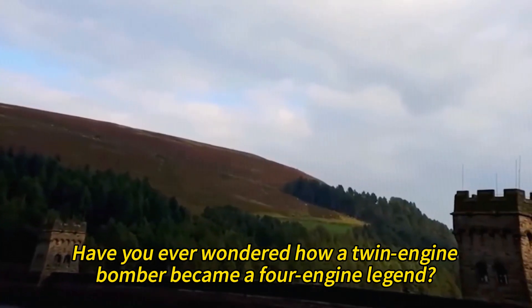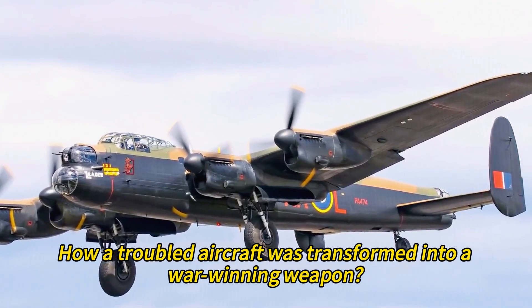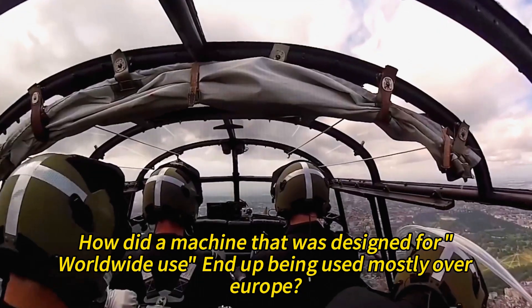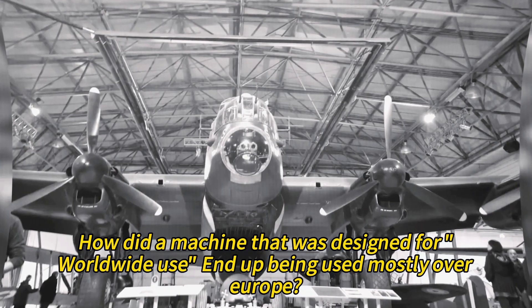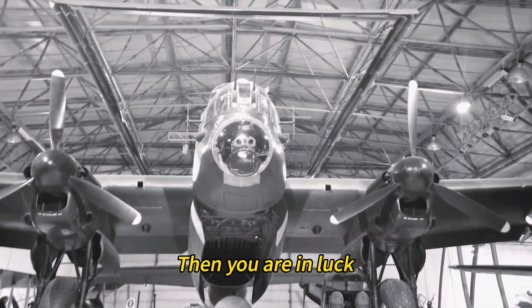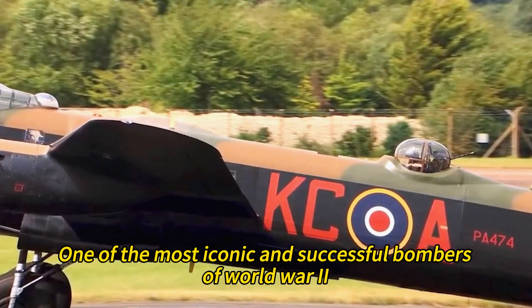Have you ever wondered how a twin-engine bomber became a four-engine legend? How a troubled aircraft was transformed into a war-winning weapon? How a machine that was designed for worldwide use ended up being used mostly over Europe? If you have, then you are in luck, because today we are going to talk about the design and development of the Avro Lancaster, one of the most iconic and successful bombers of World War II.